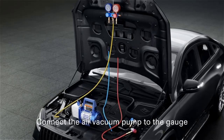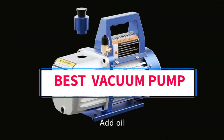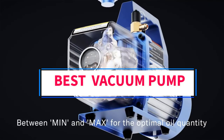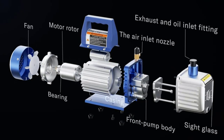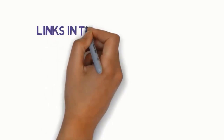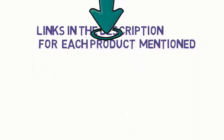Hi everyone, welcome to my channel. Are you looking for the best vacuum pump? In this video, we will look at some of the 5 best vacuum pumps on the market. Before we get started, we have included links in the description, so make sure you check them to see which one is in your budget range.